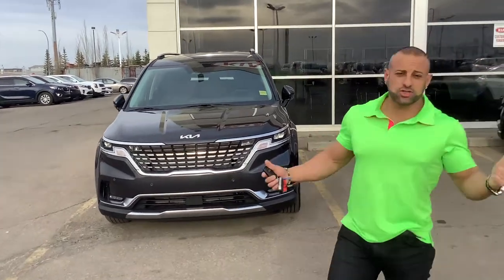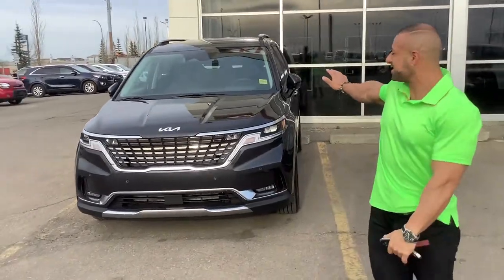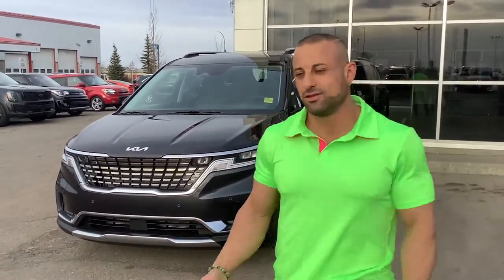Hello everyone, this is Juju here at Sherwood Kia. I want to introduce the newest addition to our team — this is the Carnival. This is the most beautiful minivan you're going to find on the market. Look at how sharp it looks.